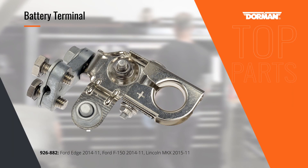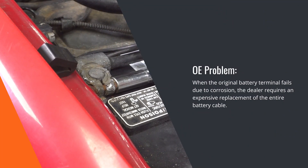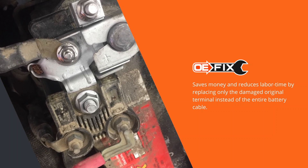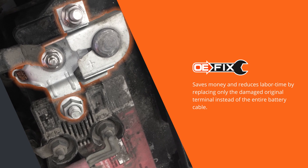When the positive battery terminal on some Ford and Lincoln vehicles corrodes, the dealer's replacement part is an entire new cable assembly. Dorman's OE-FIX solution allows you to replace only the damaged terminal while preserving the expensive heavy-gauge cable to save you money.